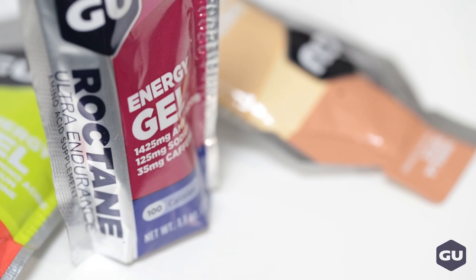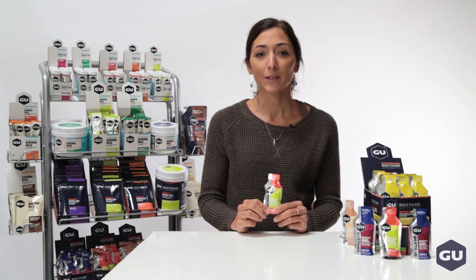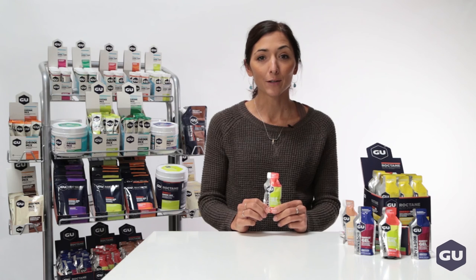Some flavors also have a boost of caffeine to help keep you focused. You should use Roctane energy gel during your most intense efforts or when you're out there for hours and hours.